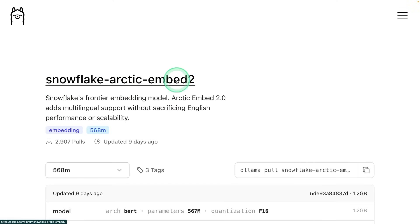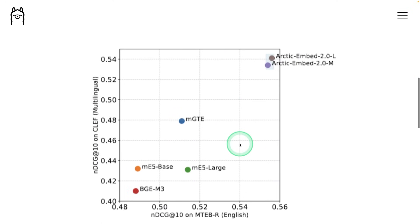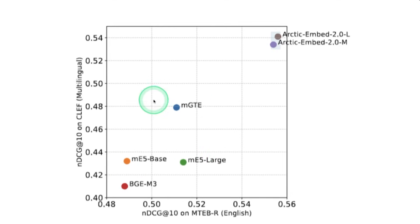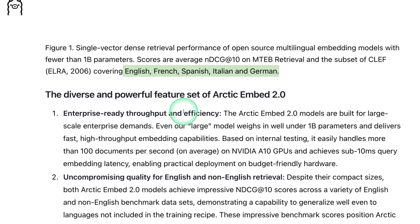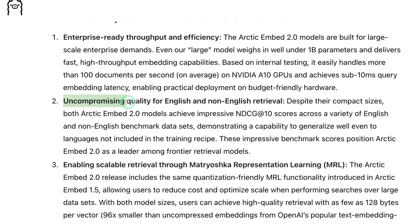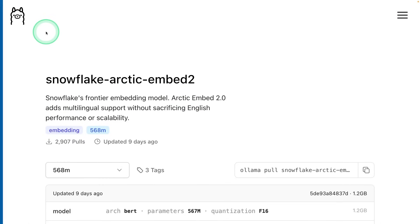Next, we have Snowflake Arctic Embed 2, one of the most powerful embedding models. You can see the comparison — it's much better than all other embedding models. It supports multiple languages, is enterprise-ready with high throughput and efficiency, delivers uncompromising quality for English and non-English retrieval, and is truly open source. You are also able to use it via Ollama.